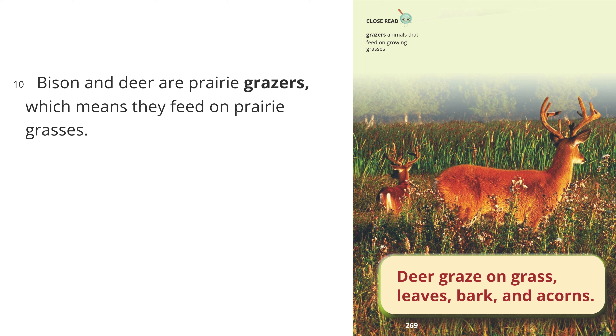Close read. Grazers: animals that feed on growing grasses. Deer graze on grass, leaves, bark, and acorns.